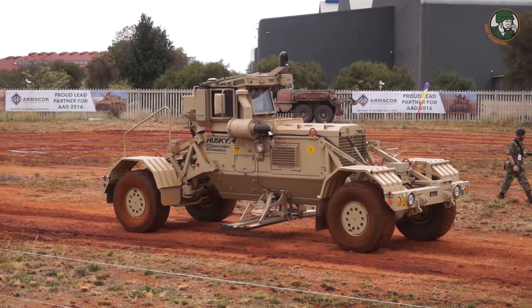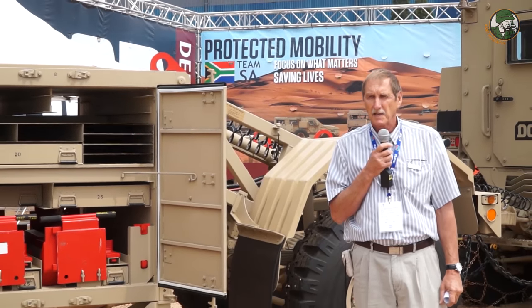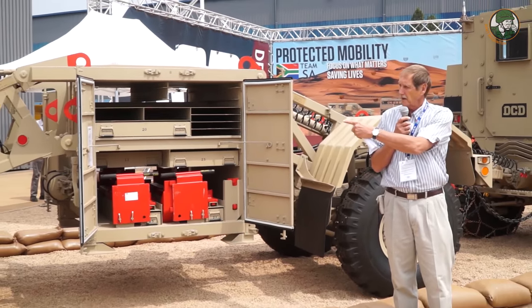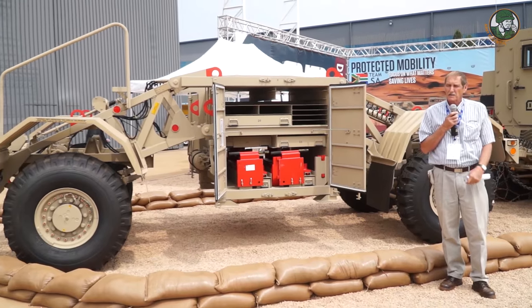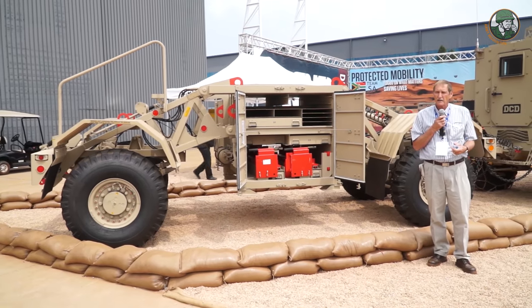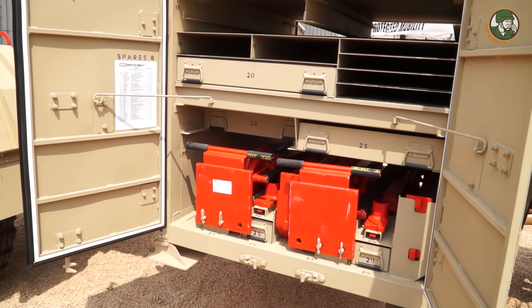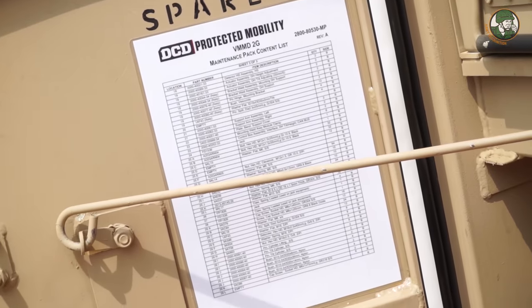The Husky has this very special feature of being field repairable. What you see behind me is what we call a red pack. It's got the rear module and the front module of a Husky. The Husky is designed in such a way that it is breakable once it detonates a mine, and between these two modules we have a special repair kit which we call the red pack.